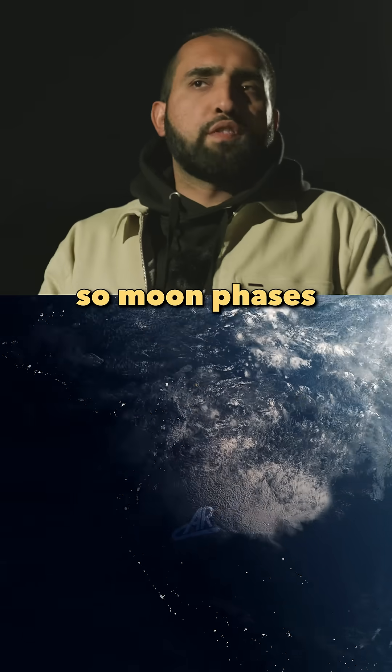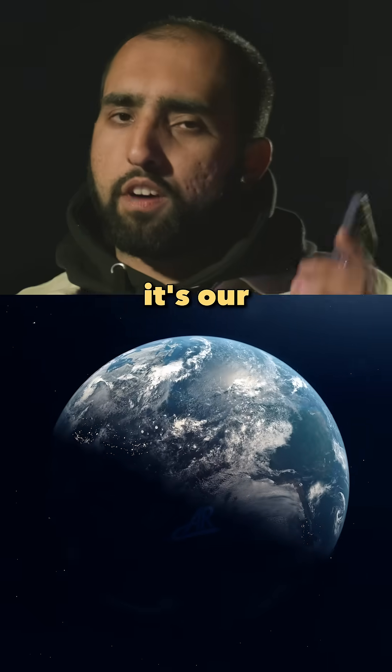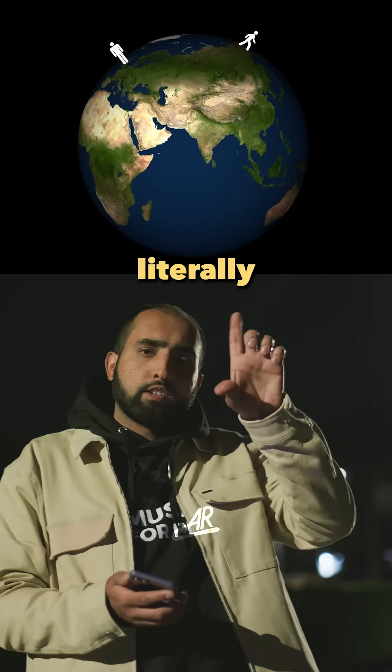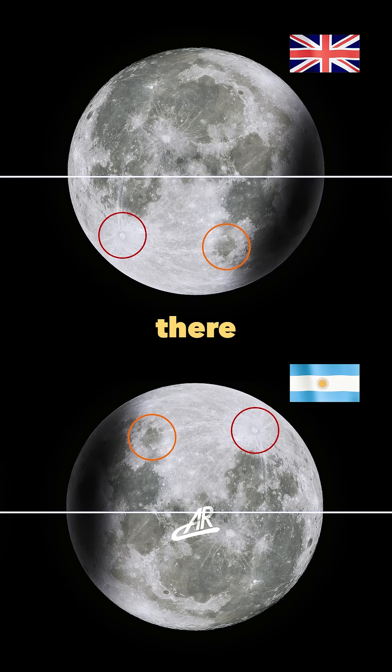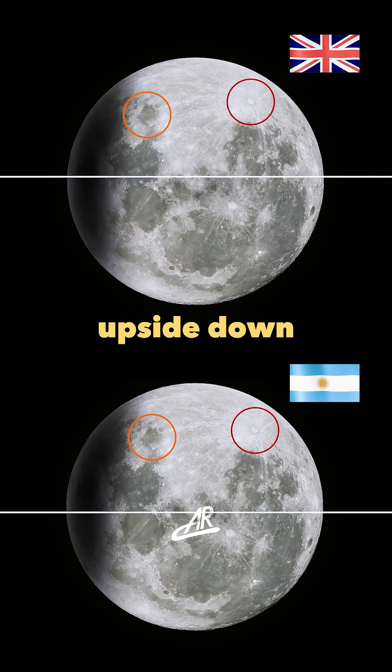Bro, that's so sick. Moon phases aren't actually changing — it's our vantage point that affects what we see. People are literally upside down on the other side of the planet, so you're literally seeing the moon upside down there. It literally makes the image upside down.